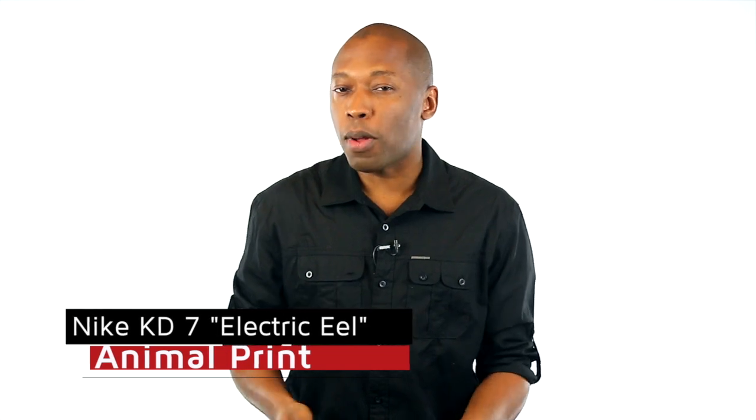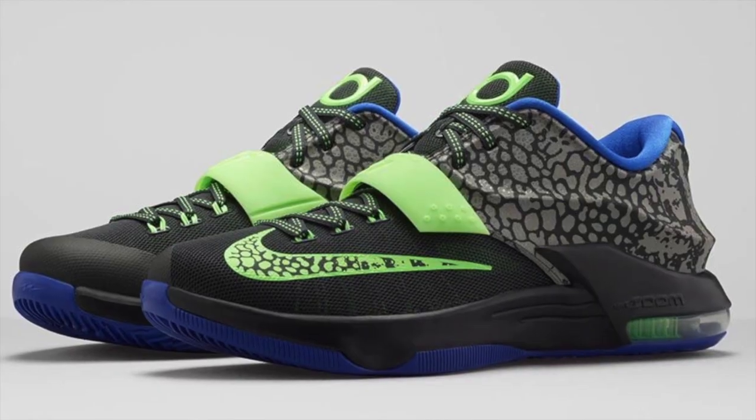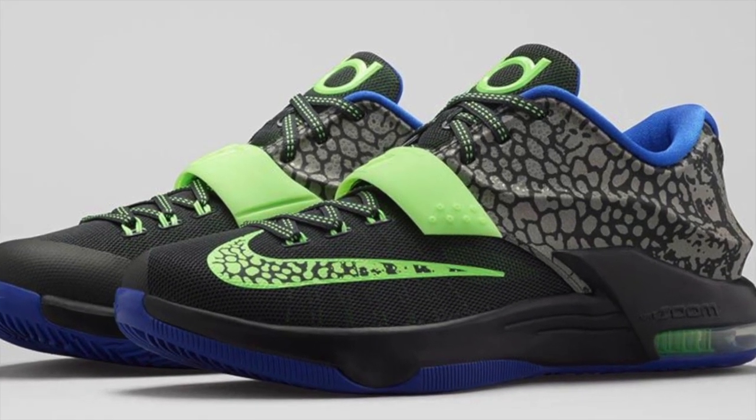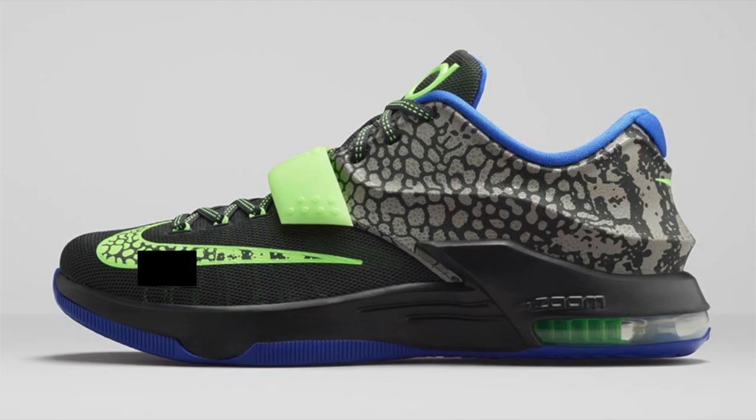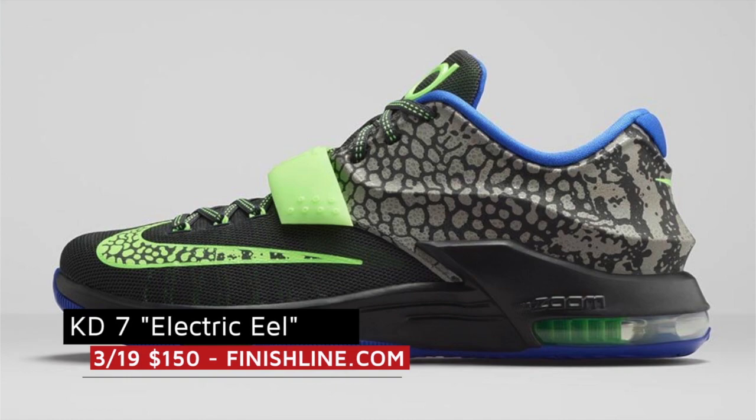This week kicks off with some basketball love — or eel love, depending on how you look at it. The KD7 Electric Eel is actually available right now and was inspired by KD's love of animal print. Those will cost you $150 over at Finish Line.